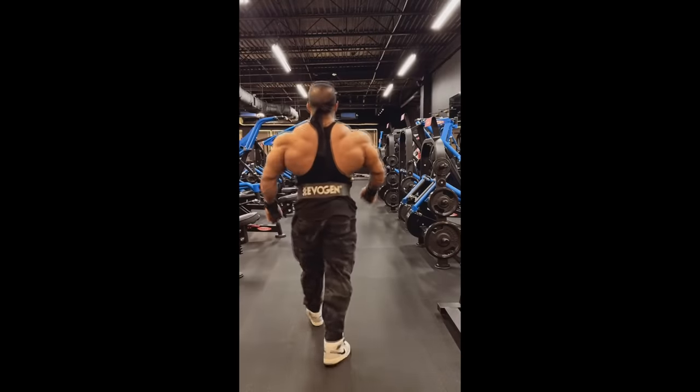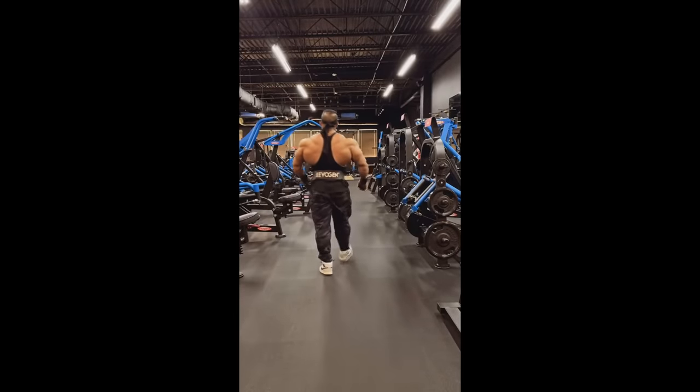Hey guys, Ivan here, and in today's video I've got a couple of very interesting bodybuilding updates for you guys.